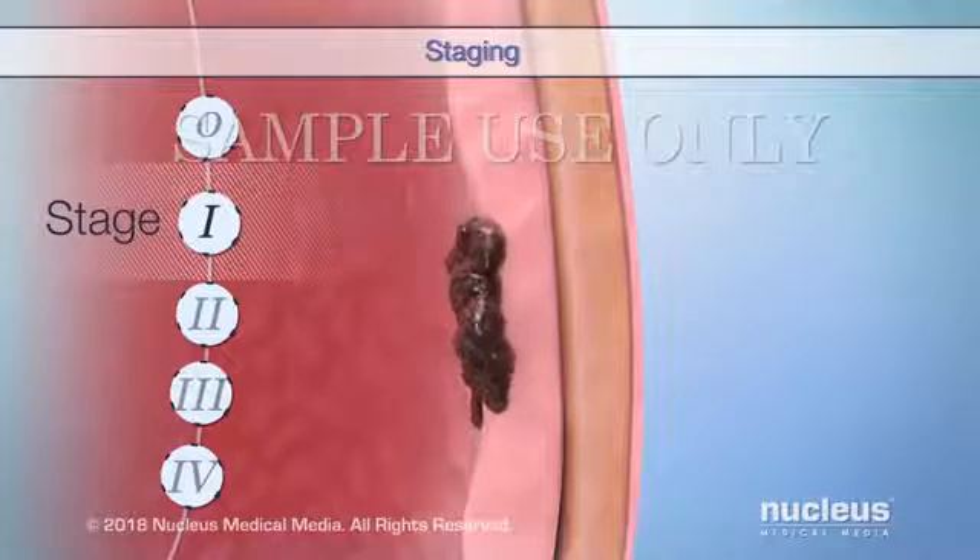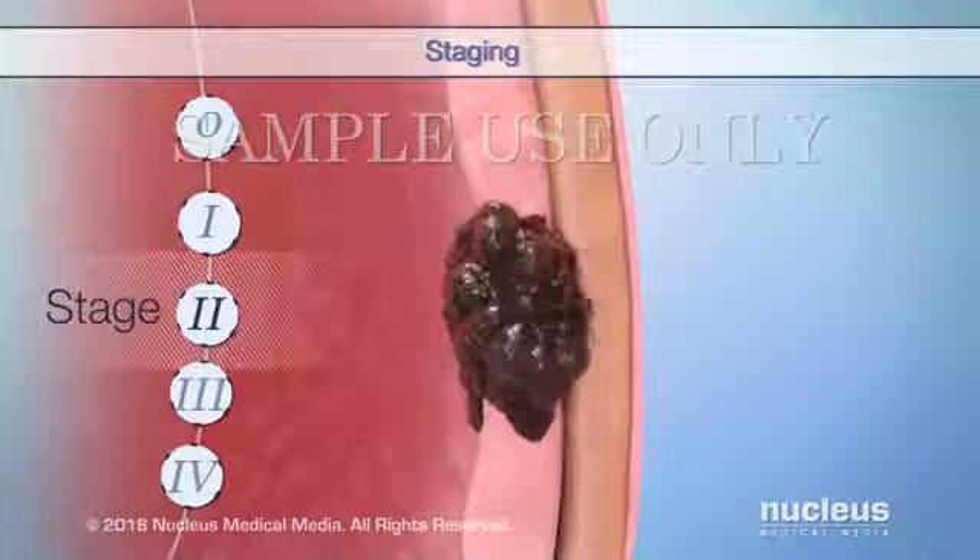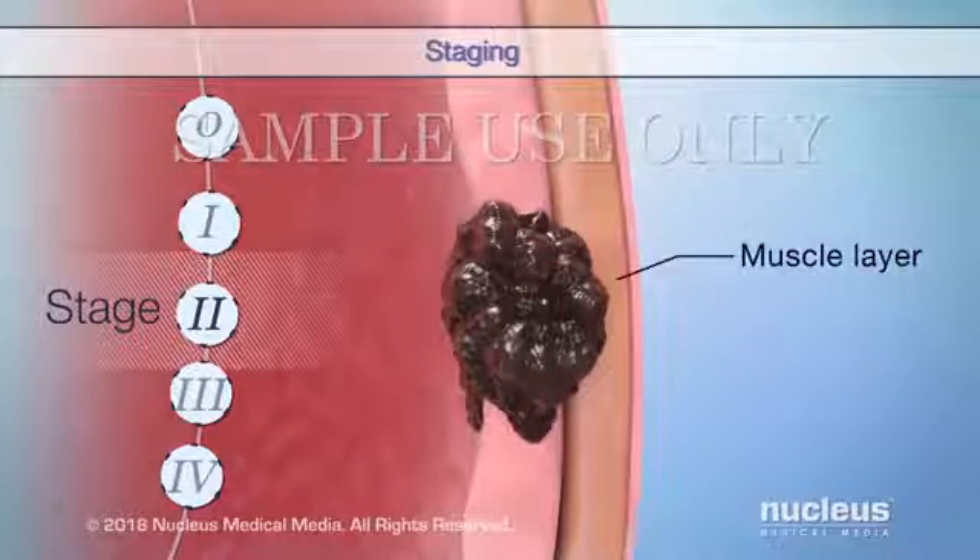In Stage 1, the tumor has grown deeper into the lining, but not into the muscle layer. In Stage 2, the tumor has invaded into the muscle layer.